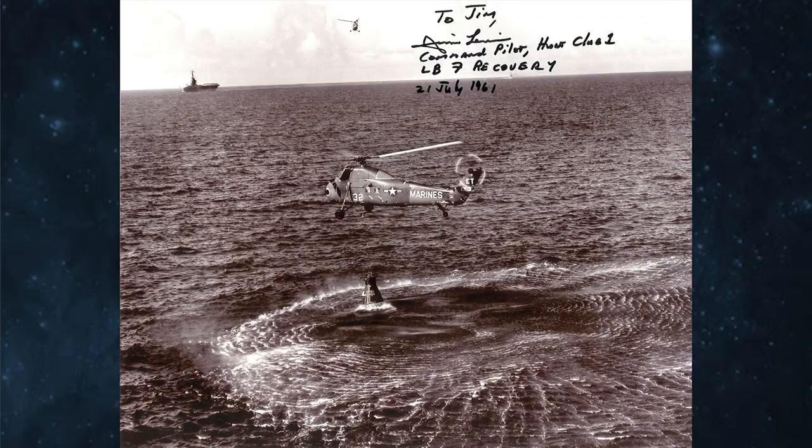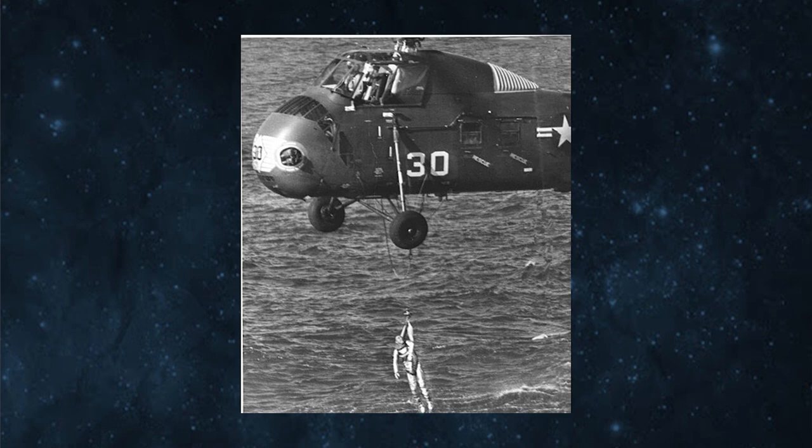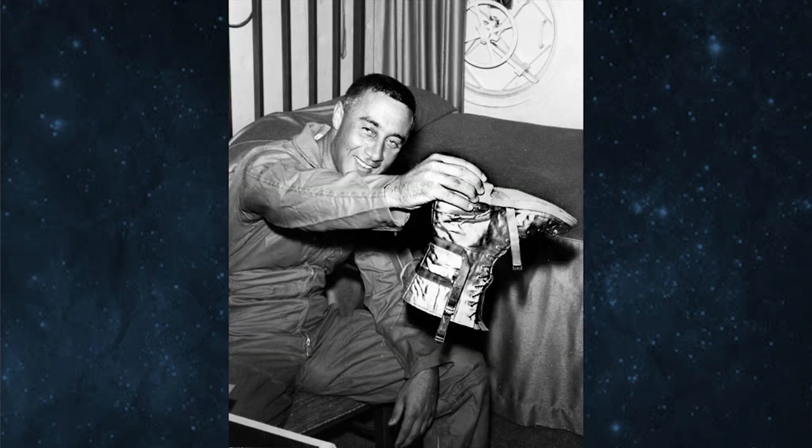As most of you probably are aware, he flew a nearly perfect mission, but upon recovery his capsule sank to the bottom of the ocean after the explosive bolts on the hatch unexpectedly fired and the spacecraft flooded. It nearly killed him. He managed to survive, but his spaceship went to the ocean floor some 16,000 feet down.